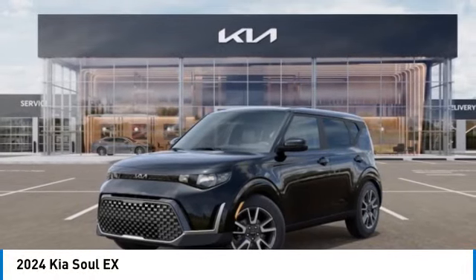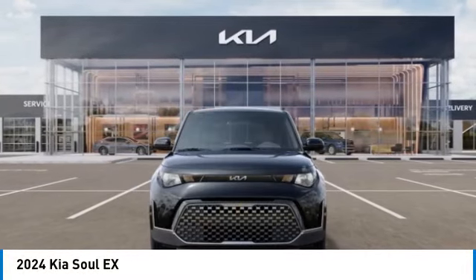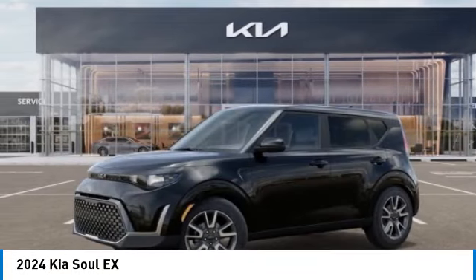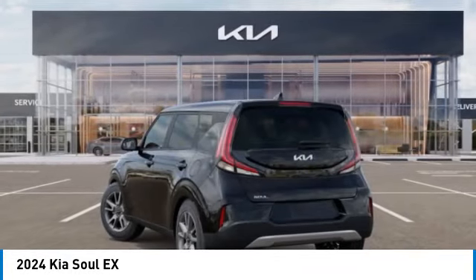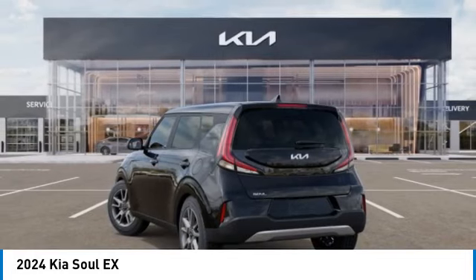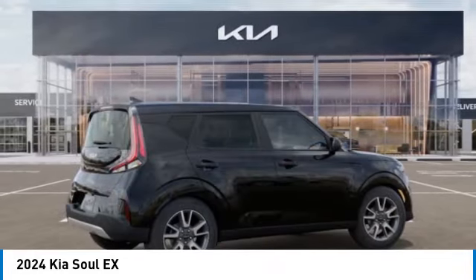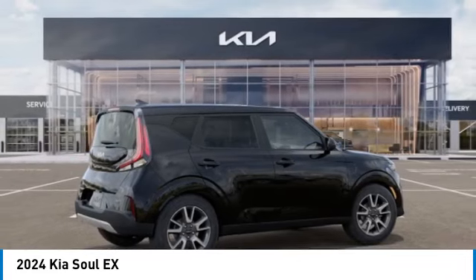Come test drive the 2024 Sol. The Sol is quick and ready with its innovative, catchy style. A sharp, roomy, and well-fitted cabin, and a comprehensive list of safety and fun features. This vehicle has less than 100 miles. Here are some of this vehicle's great options.